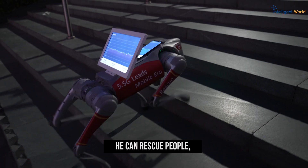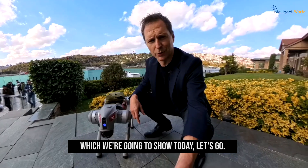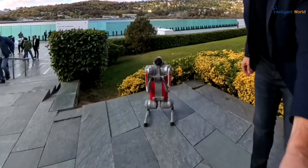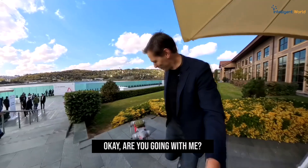He can rescue people, he can be a companion, and he can do much much more. What we're going to show today — let's go. He's very cute, isn't he?